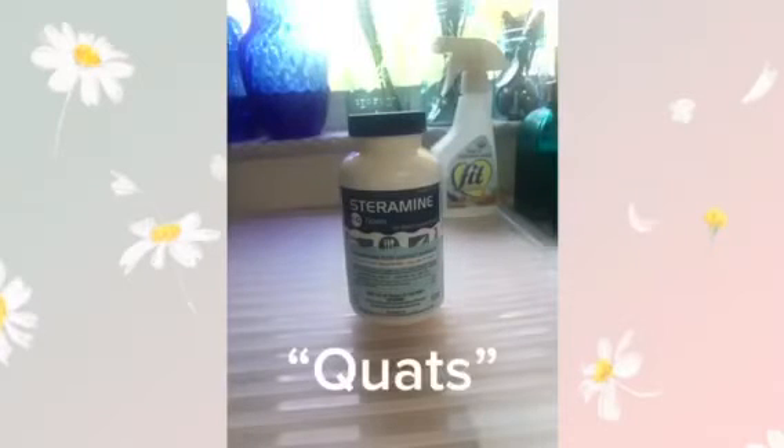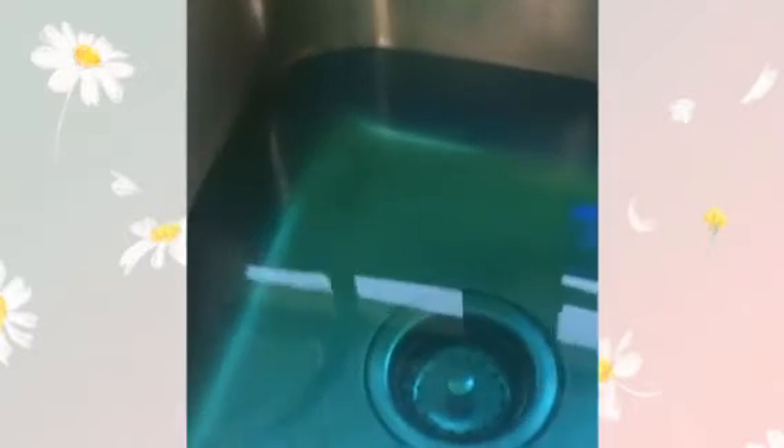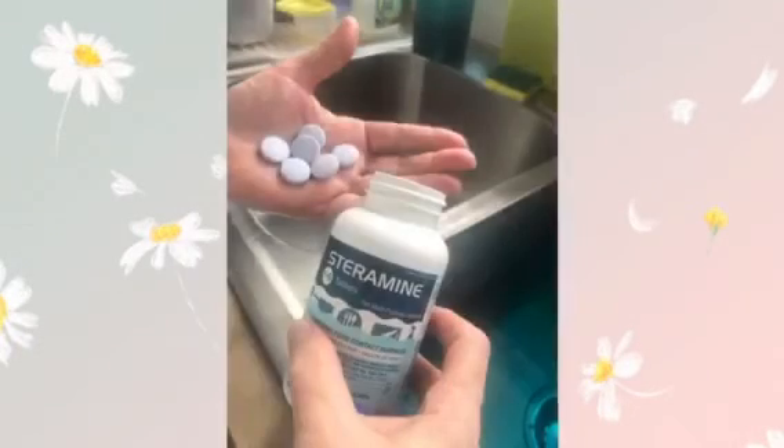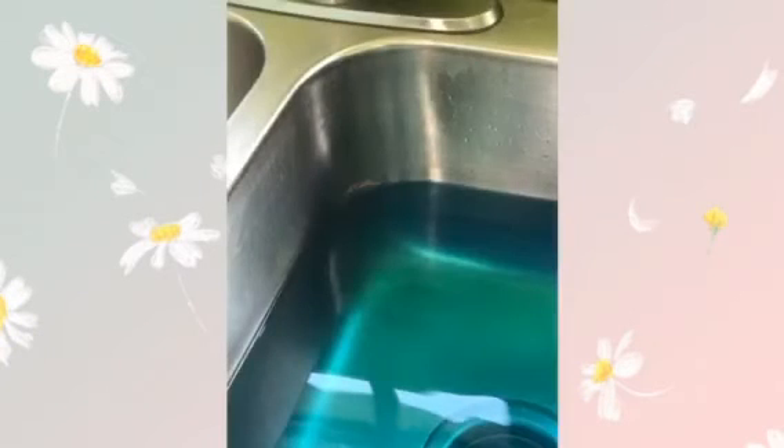Steramine is easy to use and is a quat-type cleaner, which is a type of sanitizer that kills a wide variety of bacteria, viruses, molds, and fungi. We marked a line in the sink with nail polish to show three gallons. We fill that with hot water each morning and then add six tablets to make our solution. One sink full usually lasts all day, unless we do a lot of cooking and the solution gets cloudy or dirty — then we drain it and make a fresh sink full.